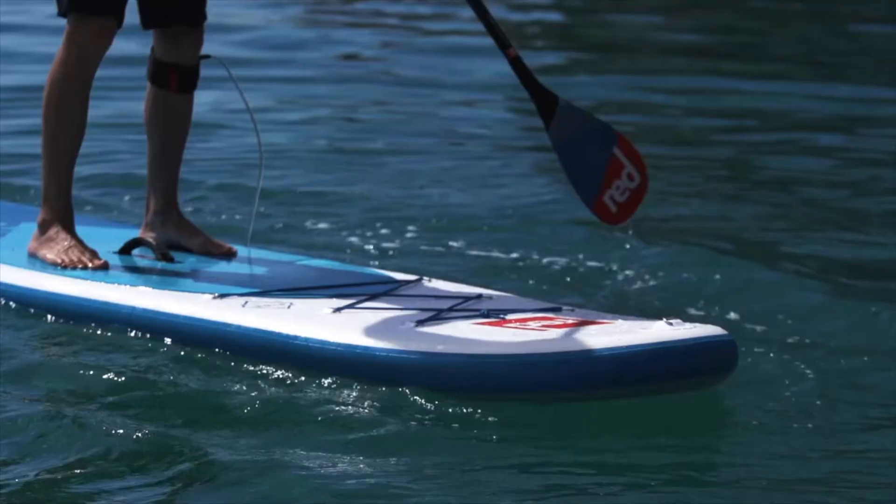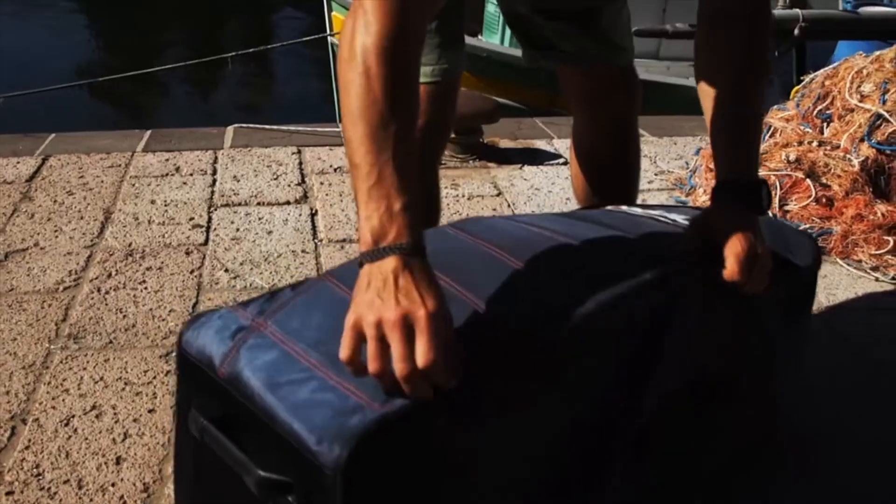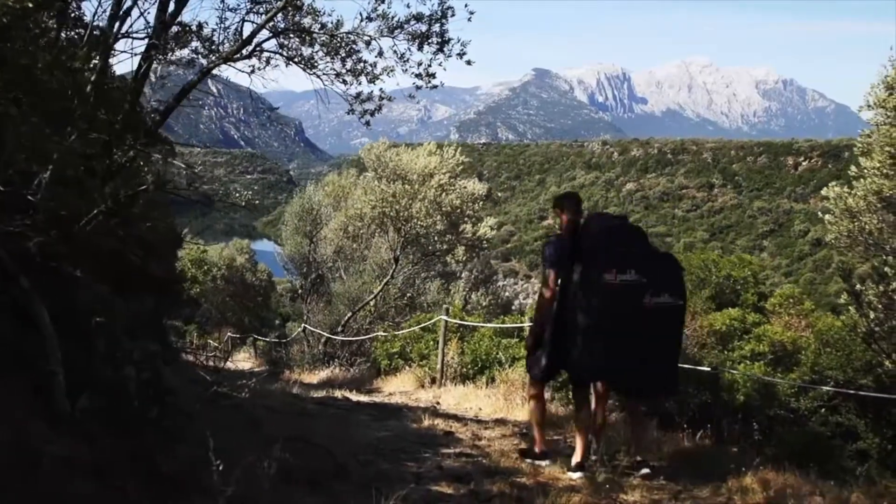This attention to detail is carried across every part of the paddling experience, with a new, improved Red Original All-Terrain Backpack to allow for easy strap stowage and extra comfort when travelling.